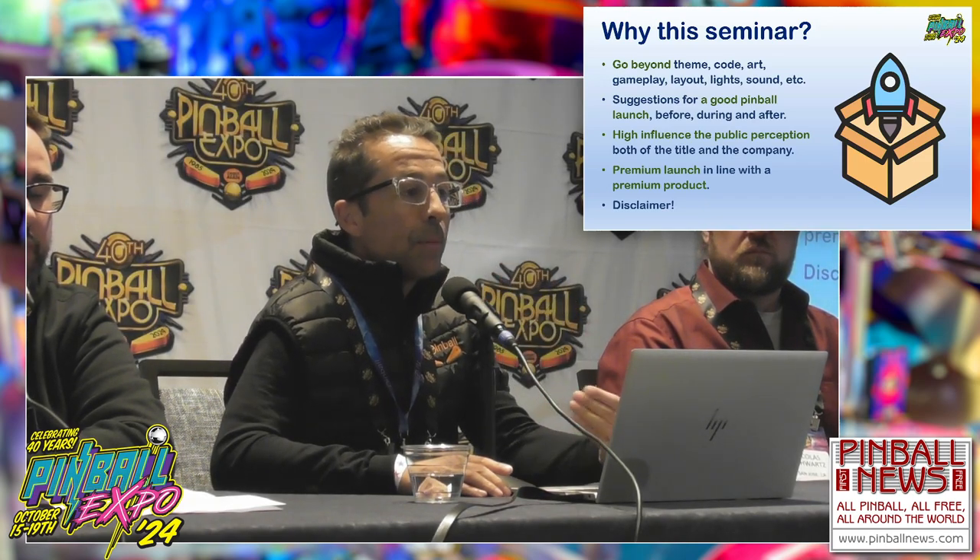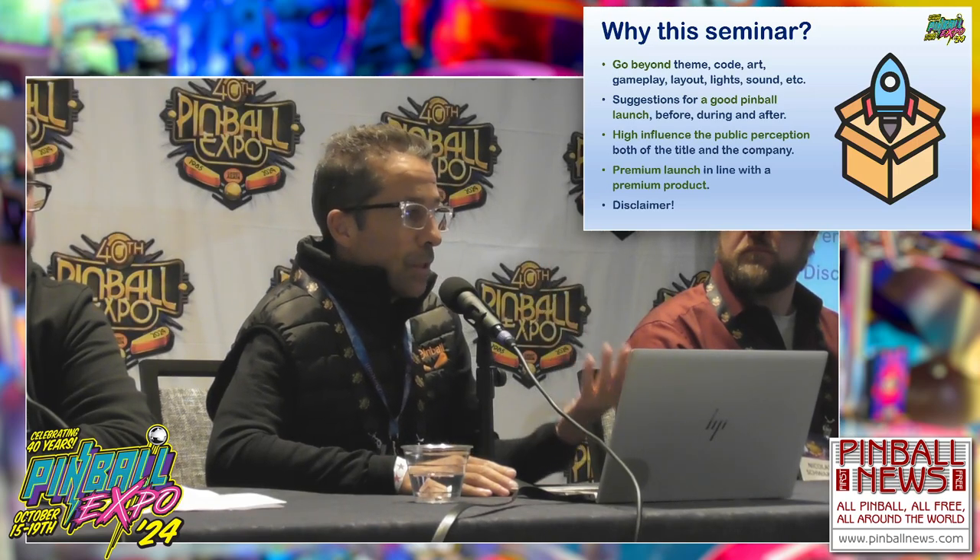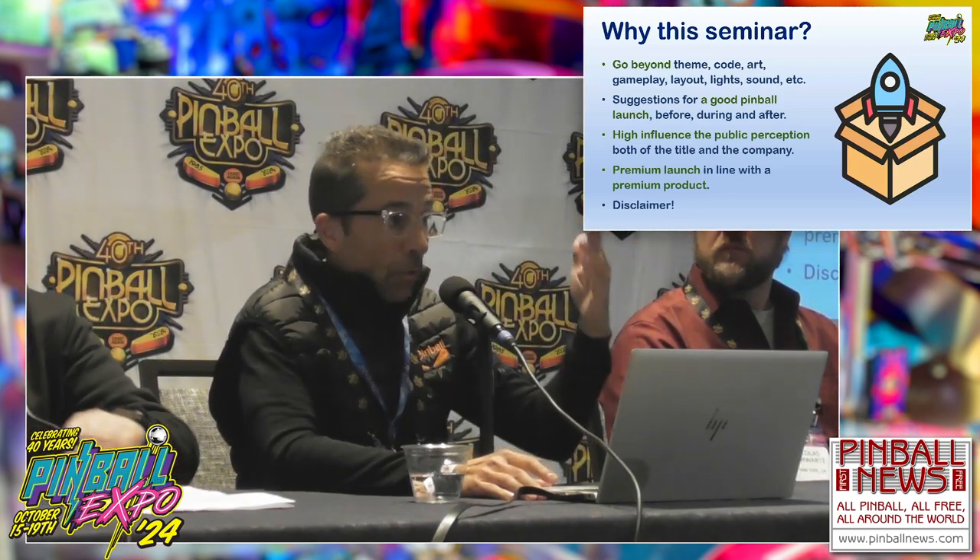We want a premium launch in line with a premium product. Pinball machines are great, but sometimes the launches are not in line in quality with the machine itself. Disclaimer: we thought about this months ago and started collecting ideas. During this time, some companies — especially Stern — started to do things you will see in this presentation. That's good because it's something we thought was important and they are doing. But maybe not all of them are doing it, maybe just Stern or a few companies.